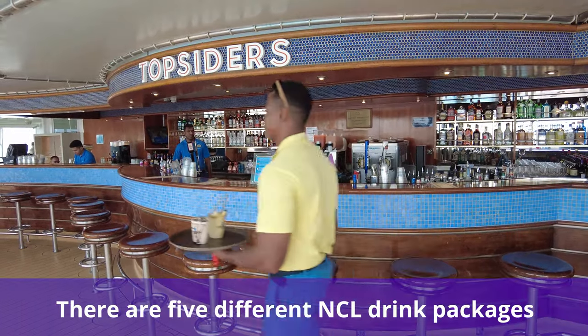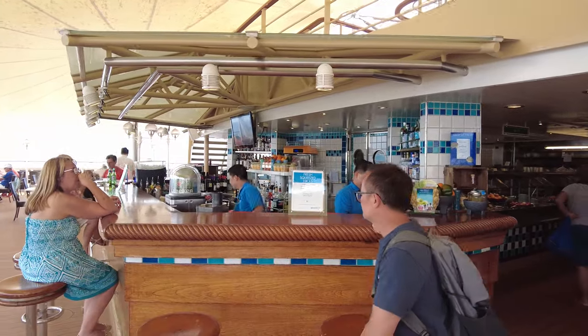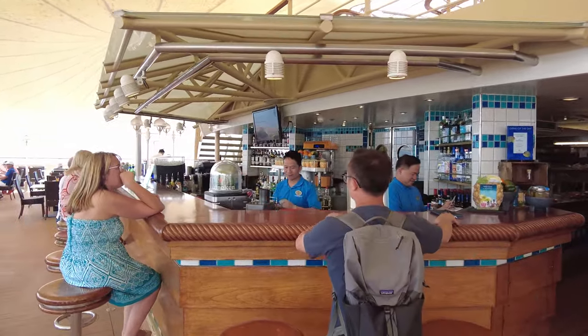Next, there are five different Norwegian drink packages. The first Norwegian Cruise Line drink package offered is the Unlimited Open Bar Package.